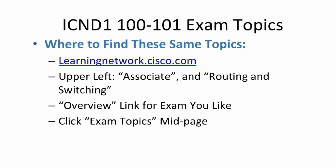You can go ahead right now and open up a web browser, go to learningnetwork.cisco.com, navigate to the Associate section, look for Associate Routing and Switching, and find the exam topics link. You'll see them during the presentation, but if you want to browse at your leisure, go for it.